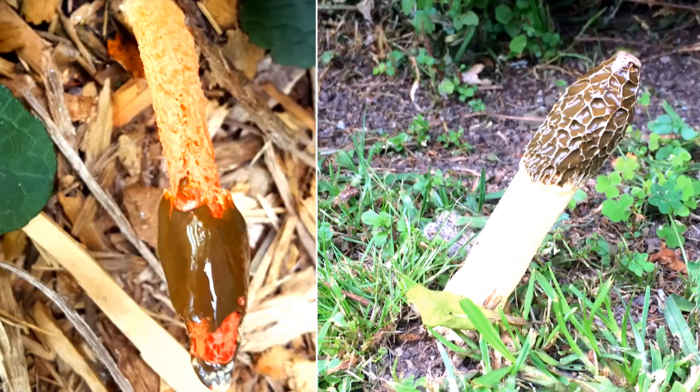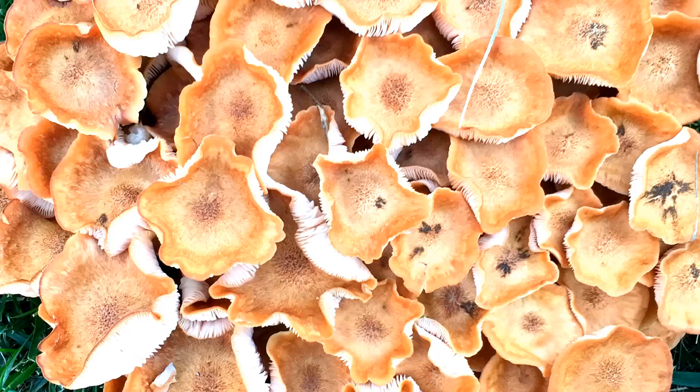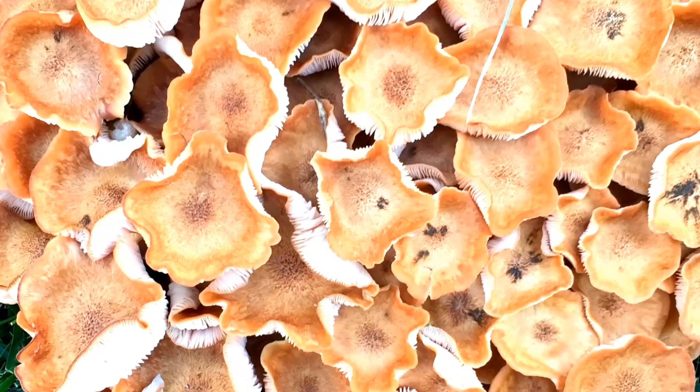These are a type of honey mushroom. They grow clustered at the base of trees or stumps, especially oaks and overburied wood.